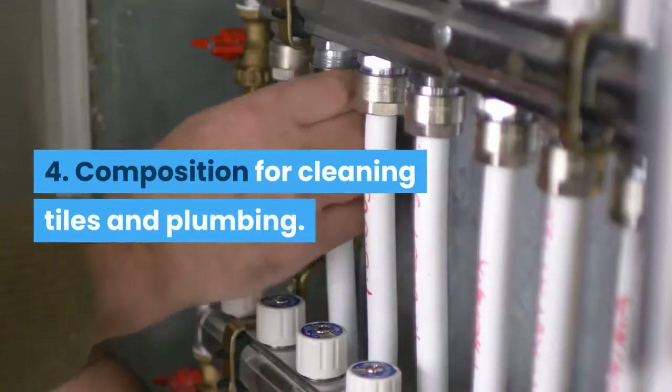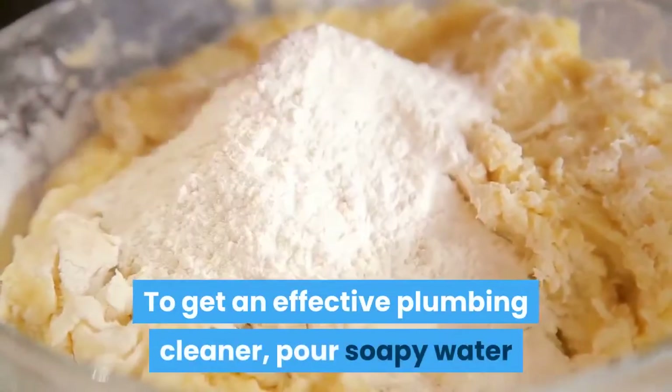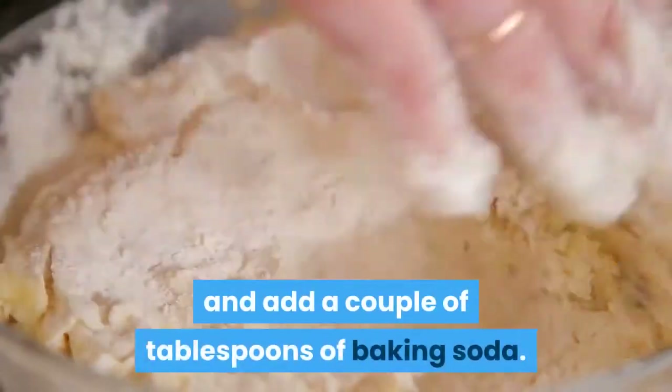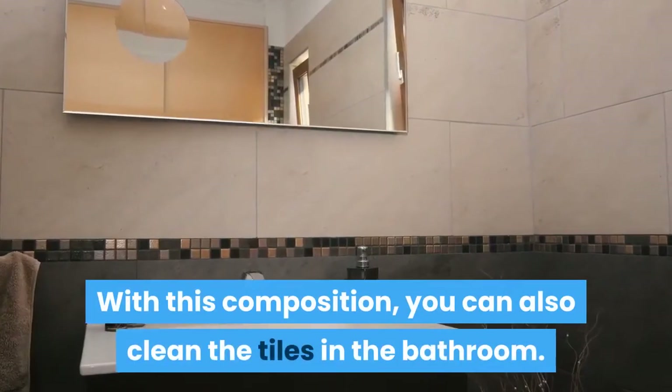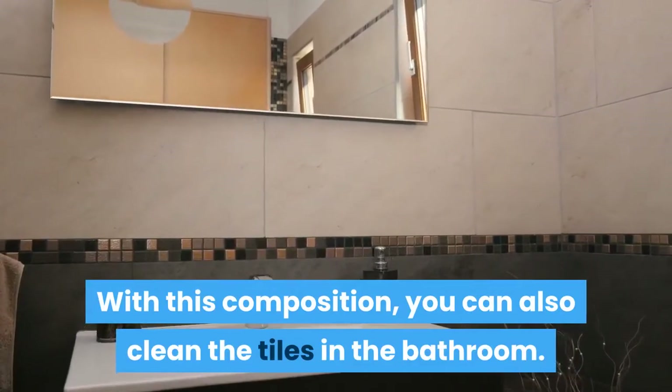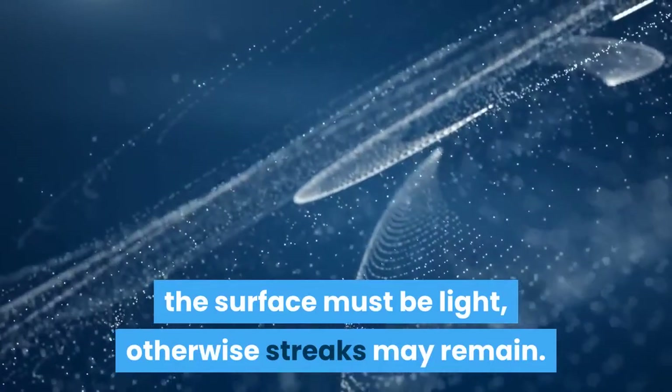Tip 4: Composition for cleaning tiles and plumbing. To get an effective plumbing cleaner, pour soapy water and add a couple of tablespoons of baking soda. With this composition, you can also clean the tiles in the bathroom. There is one limitation — the surface must be light, otherwise streaks may remain.